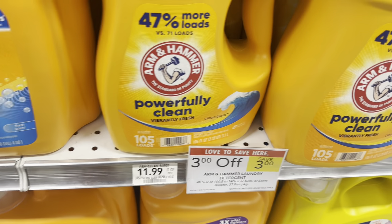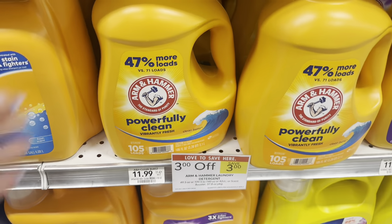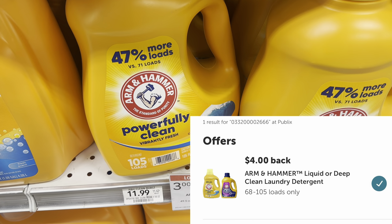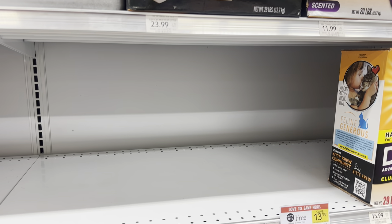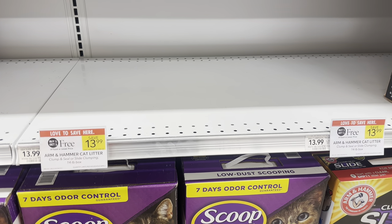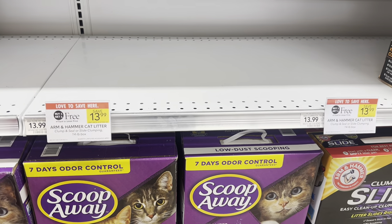This week the Arm & Hammer is on sale with a $3 instant savings that comes off at the register, and you can submit this to Ibotta — I have a $4 rebate making it just $4.99. The next thing I was going to pick up is the Arm & Hammer Cat Litter, which is buy one get one free this week for $13.99, but unfortunately my store is all out. If your store allows it, you could get a rain check.